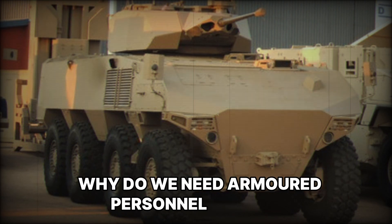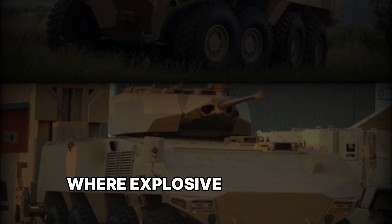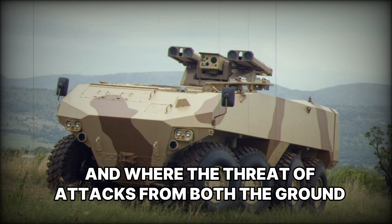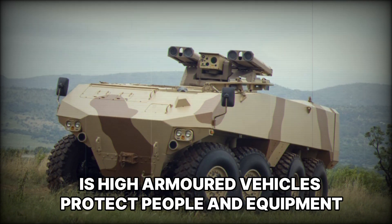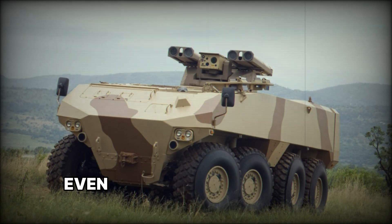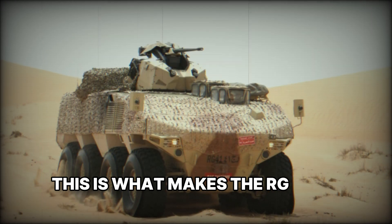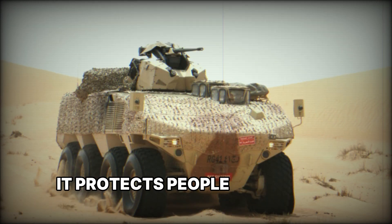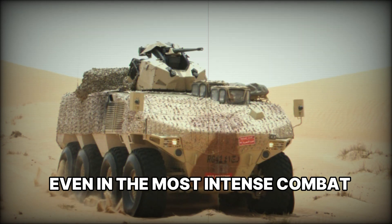Why do we need armored personnel carriers? On the battlefield, where explosive devices are often used and where the threat of attacks from both the ground and the air is high, armored vehicles protect people and equipment and provide the ability to maneuver even in the most challenging conditions. This is what makes the RG-41 so valuable in warfare — it protects people and allows them to perform their tasks even in the most intense combat situations.